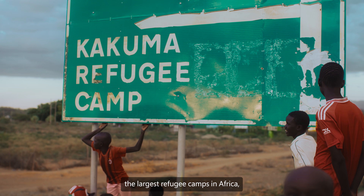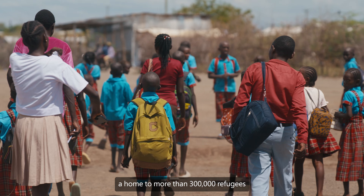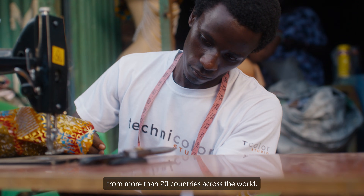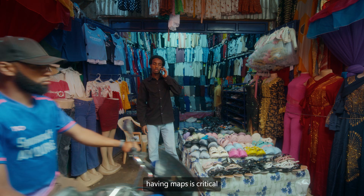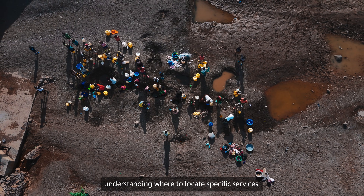Kakuma is one of the largest refugee camps in Africa, a home to more than 300,000 refugees from more than 20 countries across the world. Like every city, having maps is critical for logistics decisions and understanding where to locate specific services.